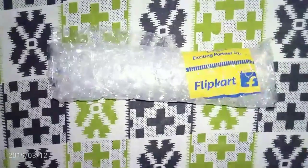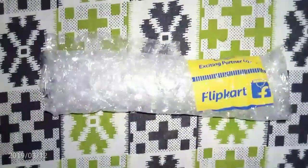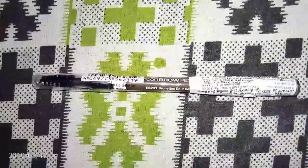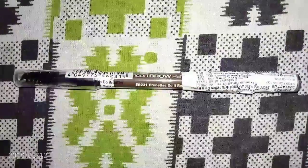I think this was a really nice deal. The size of the pencil is very small — that is the only con I see in the product. But you can go for this product; at least try it for rupees 117 if some discounts are going on — it's worth trying. That's all, please do subscribe to my channel, share and like this video.